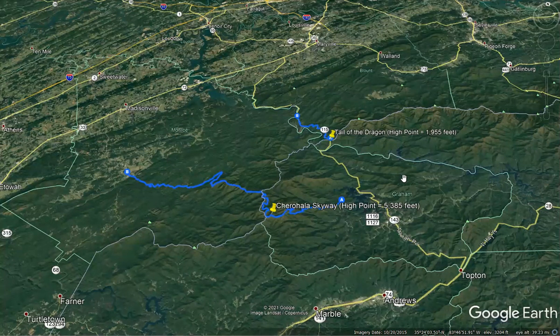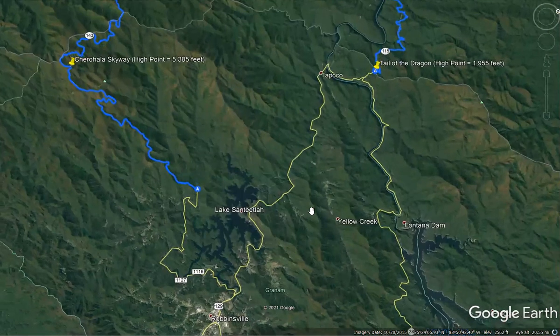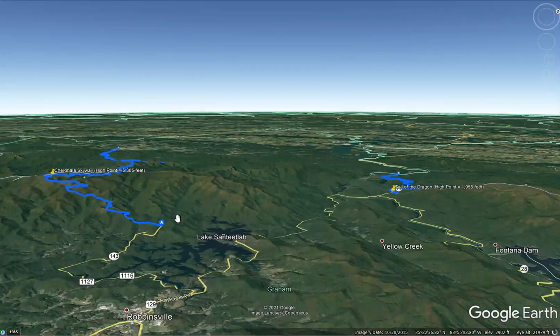One way you can see this is by changing the perspective — we're mostly looking from a plan view, looking down on the surface of the ground. But if we change our perspective and zoom in, looking more along the ground level, this gives us a good perspective of the mountains that the Cherahela Skyway is climbing. It starts at Santeetlah Gap, which has an elevation that's actually higher than the highest point on the Dragon.